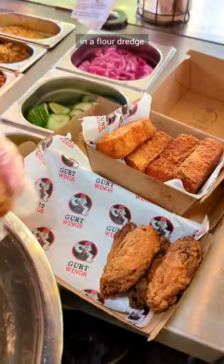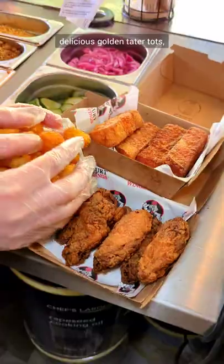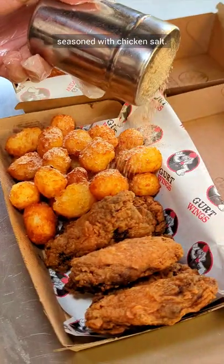Their wings are coated in a flour dredge and deep fried. If you order the meal, they get served with delicious golden tater tots. Everybody loves tater tots, and even better, they're seasoned with chicken salt.